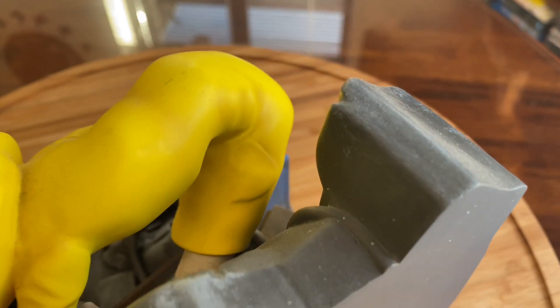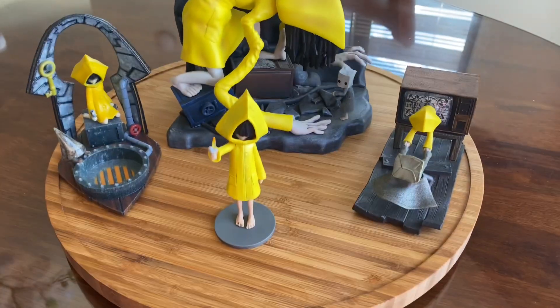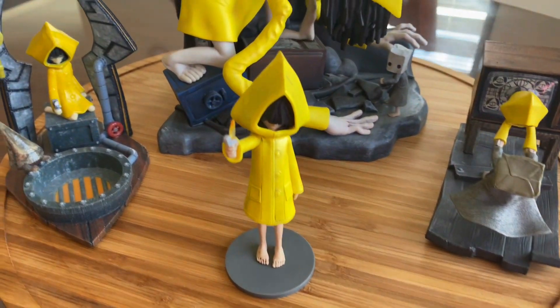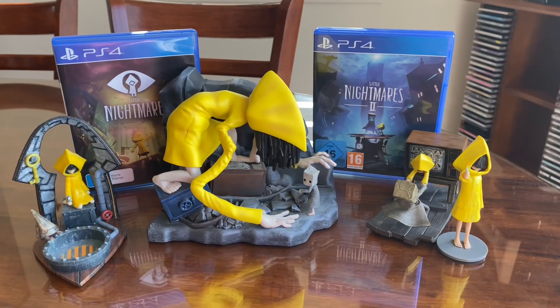Little Nightmares has been one of those games that never dies out in our house. We always have a joy of playing it and it's full of mystery. Hope you guys enjoyed this video — make sure you like and subscribe. Bye-bye!